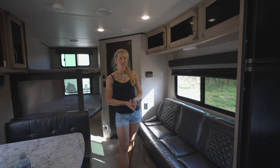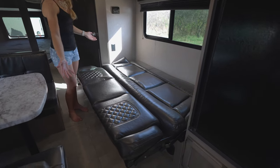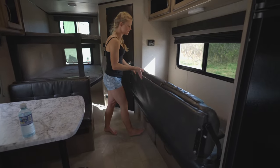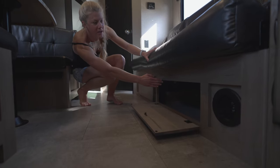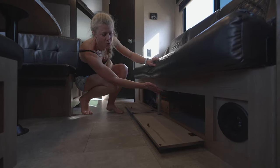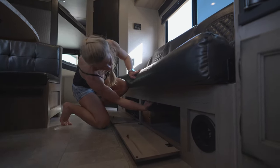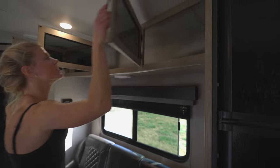Moving on to our living space, where we'll spend a majority of our time. We have a jackknife sofa — it turns into a bed and it's about what you'd expect for a couch-bed combo: kind of comfortable as a couch, kind of comfortable as a bed. One thing we really enjoyed about the 247BH is all of the storage. We have tons of under-couch storage that goes all the way to the end and both sides open up fully. One downside is the entrance to the storage is smaller than the actual volume underneath, so there's a little bit of wasted space, and you have about five inches above the wooden panel which is a bit awkward.